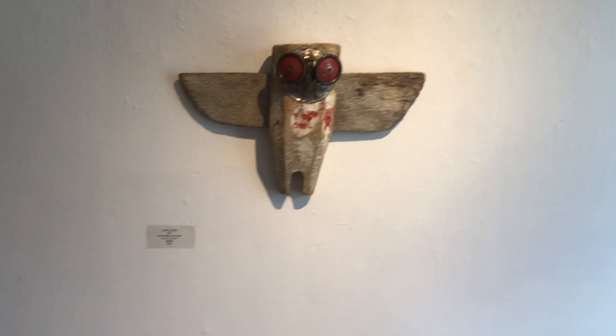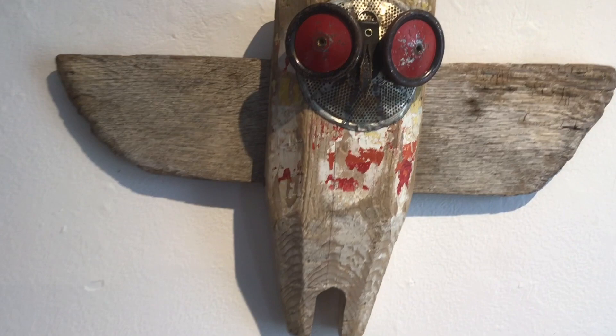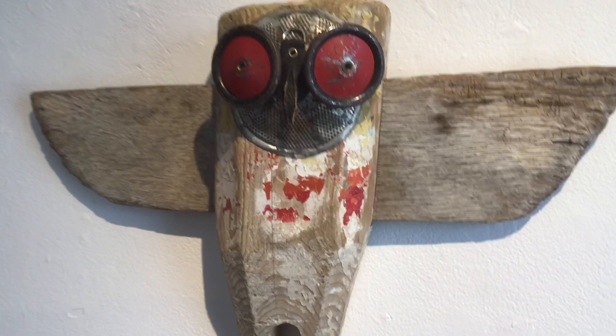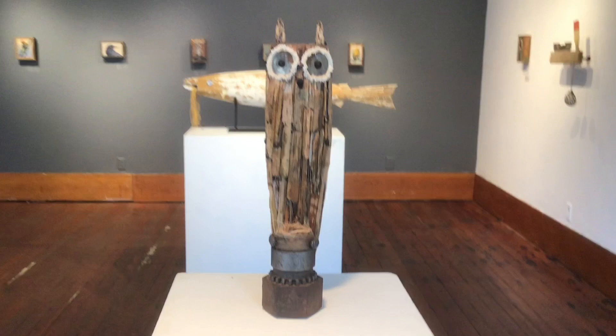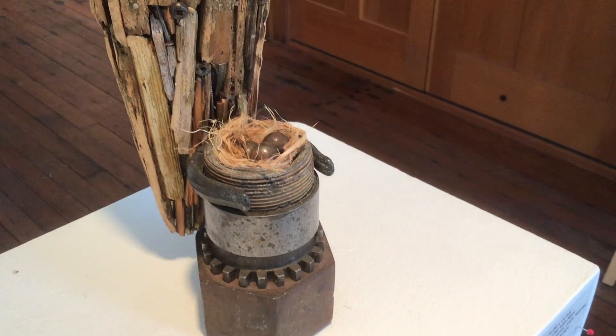Lonnie Lucas works with found objects making these soulful sculptures. She often finds mooring buoys, sometimes gets lobster buoys from the East Coast, scraps from the beaches, and her own collection, and putters away on these pieces and puts together a critter of some kind. Here we have an owl with its nest, the ball bearings as the eggs. Even the backs are beautifully worked on.